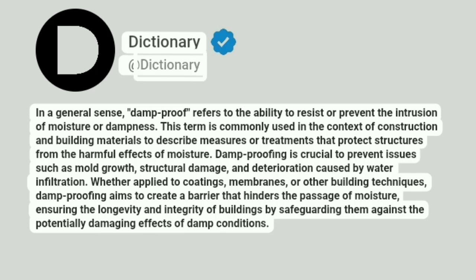Dictionary. Addictionary. In a general sense, damp proof refers to the ability to resist or prevent the intrusion of moisture or dampness. This term is commonly used in the context of construction and building materials to describe measures or treatments that protect structures from the harmful effects of moisture.